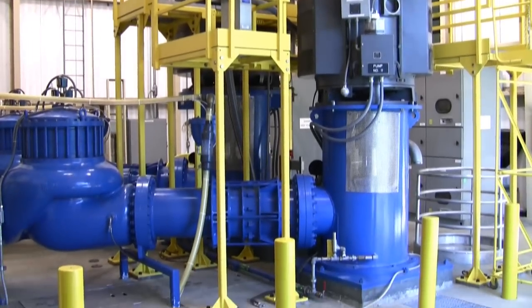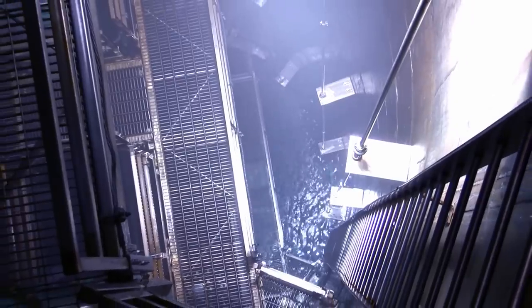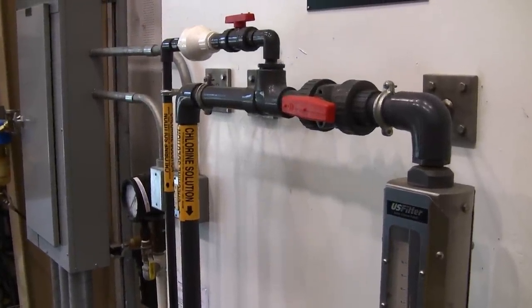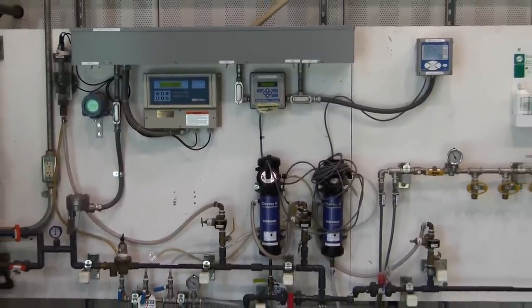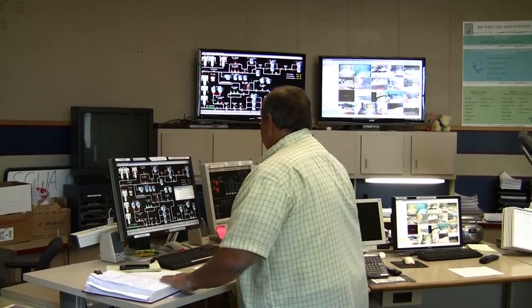The water entering the collector wells is extremely clean and requires no additional treatment. However, as required by law, we do add chlorine to the water to prevent any possible contamination. We also adjust the pH level to reduce possible corrosion of pipelines. We have extensive automated water quality testing equipment inside the pump house. This equipment is monitored at our central operations desk 24 hours a day, 7 days a week.